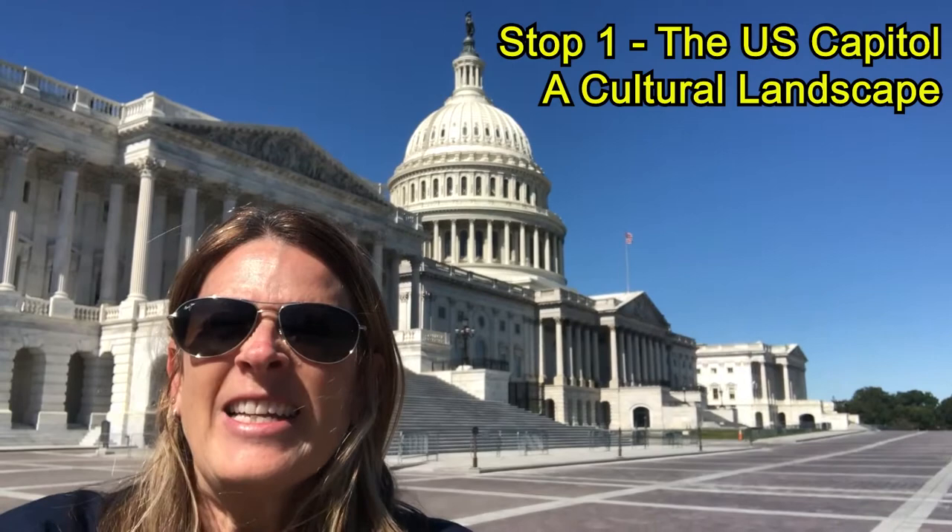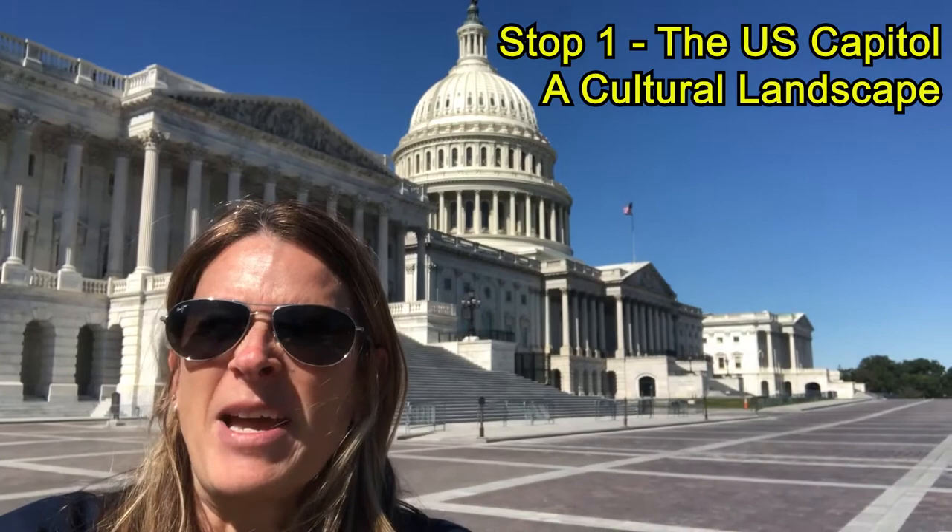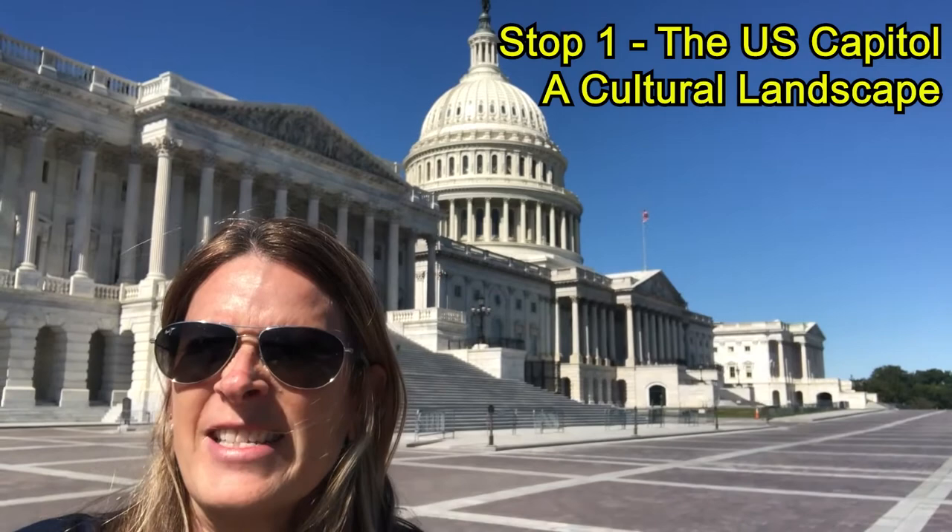I'm starting my tour here at the symbolic heart of Washington, D.C. — the Capitol Building. Inside the Capitol, you'll find the Senate and House of Representatives. They come together to discuss, debate, deliberate national policy, develop consensus, and craft our nation's laws. The Capitol behind me is a fine example of 19th century neoclassical architecture. Its design harkens back to ancient Greece and Rome to evoke those democratic ideals that helped guide some of the earliest architecture in Washington, D.C.